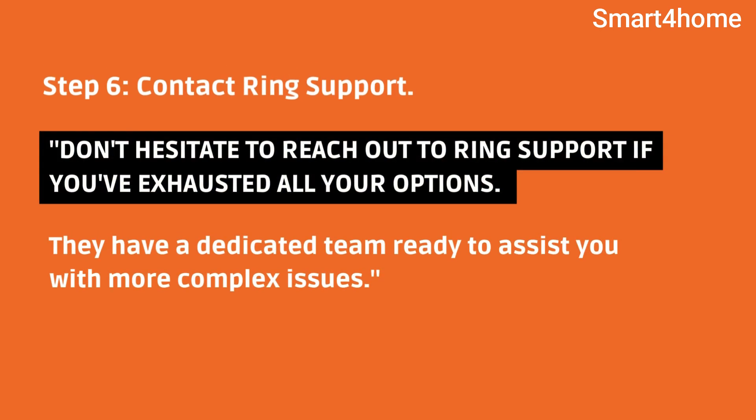Step 6: Contact Ring support. Don't hesitate to reach out to Ring support if you've exhausted all your options. They have a dedicated team ready to assist you with more complex issues.